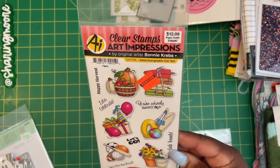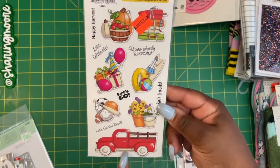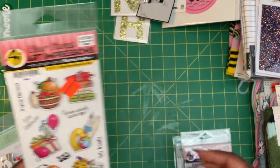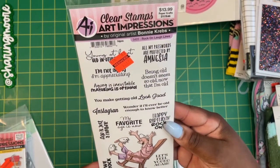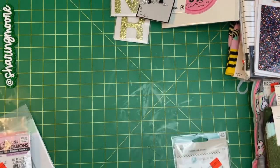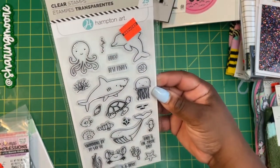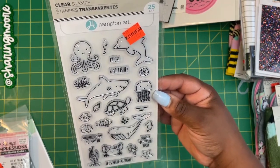I got this Art Impressions set — regularly $13.99, that was $3.49. I really love the little red truck and you can put different things in there. These sentiments are 'Rock On' and 'Laugh Lines' — it's basically a birthday set, regularly $13.99, this was $3.49. And I got this cute one with the sea creatures, which will go great with the Under the Sea Lawn Fawn set — regularly $9.99, that one was $2.49.